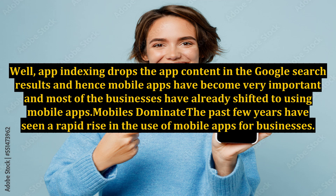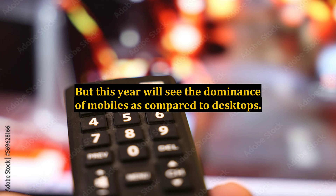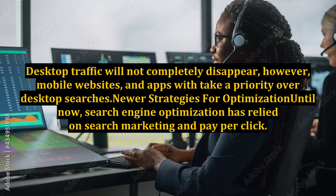Mobiles dominate: The past few years have seen a rapid rise in the use of mobile apps for businesses. But this year we'll see the dominance of mobiles as compared to desktops. Desktop traffic will not completely disappear; however, mobile websites and apps would take a priority over desktop searches.